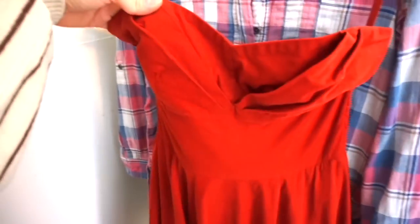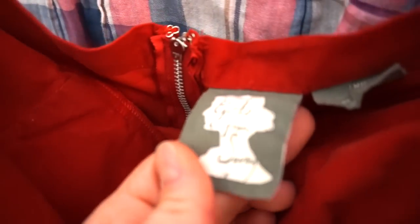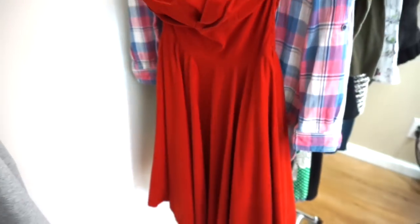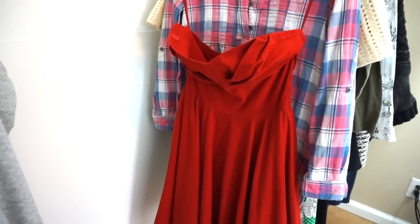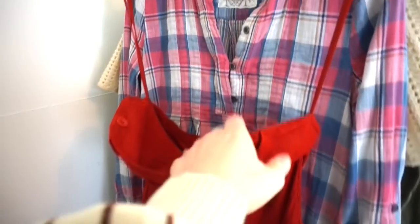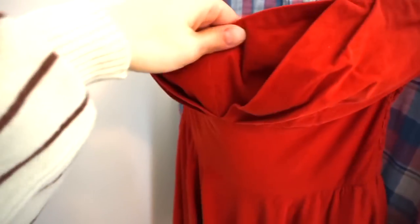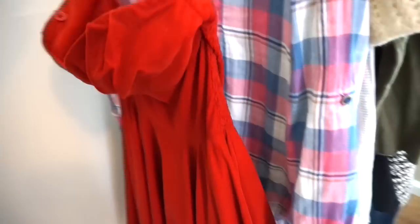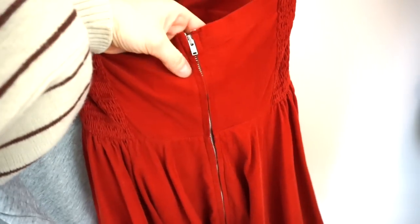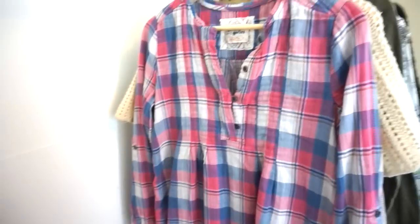This dress is actually missing its halter straps — they usually should button here — but it is Girls from Savoy. It's this orange or red corduroy halter dress. Well, now it's a strapless dress, and it's honestly one of those dresses that's a really great layering piece. I think this would look so cute over a turtleneck or even a graphic tee and combat boots. It has some layers underneath and a really cool zipper detail in the back — a bigger zipper for the style, which I think is a really cute design detail.